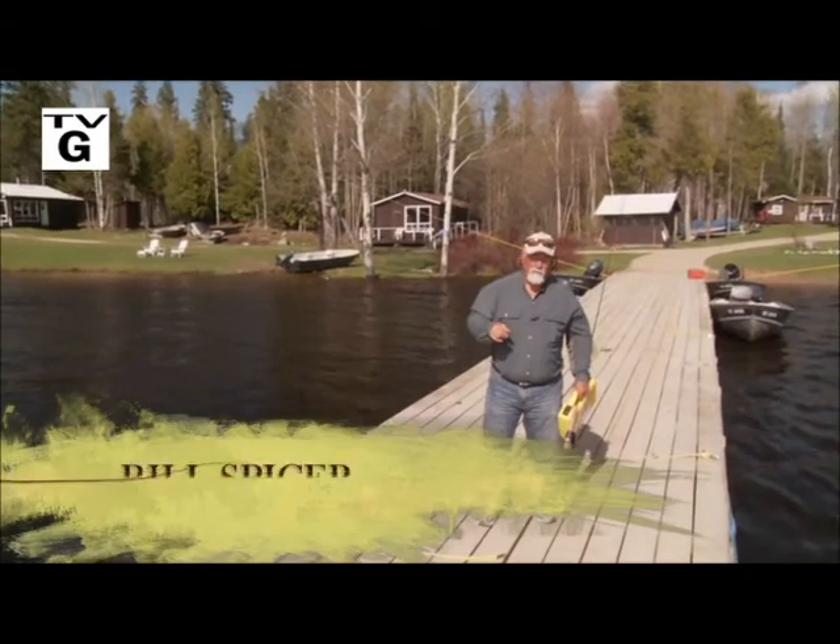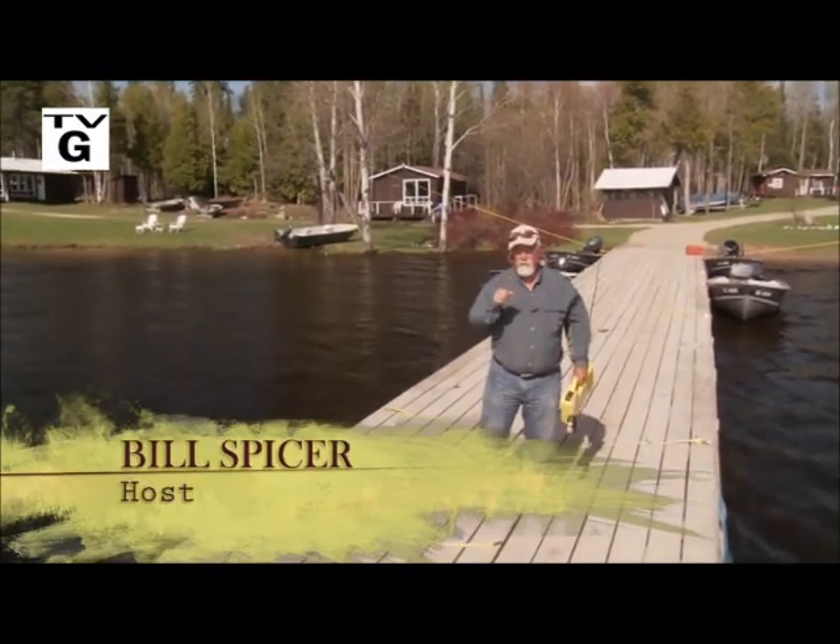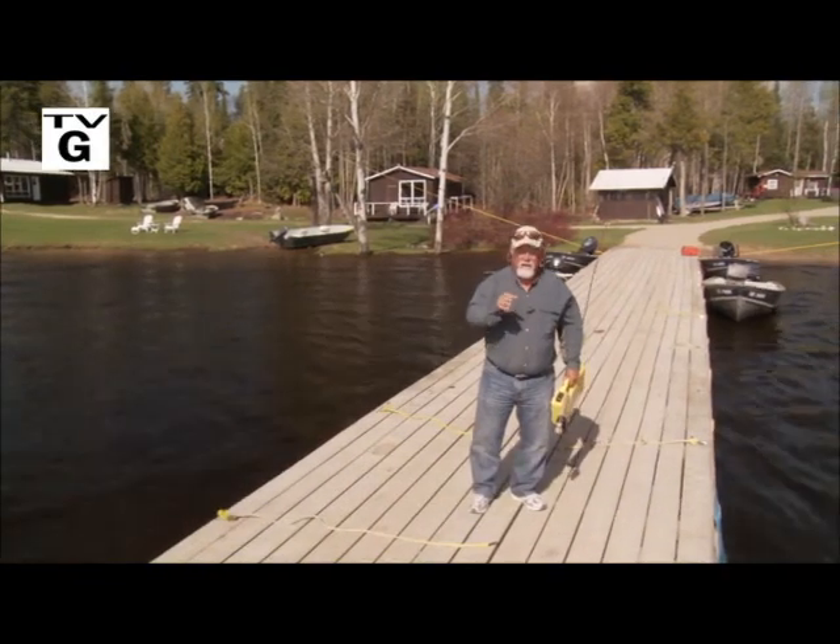Welcome everyone to the New Fly Fisher. I'm your host, Bill Spicer. On this week's show, we're back in Algoma country at KB Lake, visiting KB Cabins. Our quarry for this week is pike — and when I say pike, I mean big pike.